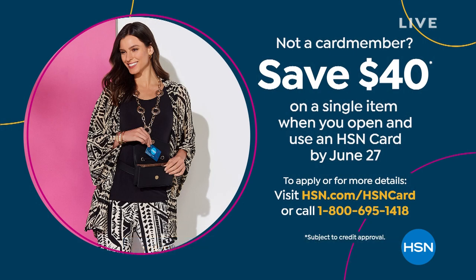A note on the HSN card: it's a great benefit and easy way to shop. If you're new to the HSN card, whatever you purchase, you'll get $40 off. It's like going to a gas station and having $40 taken off — it would become your favorite gas station. We usually do $10 off, sometimes $20, so $40 is rare. Take advantage of it because it won't last long.